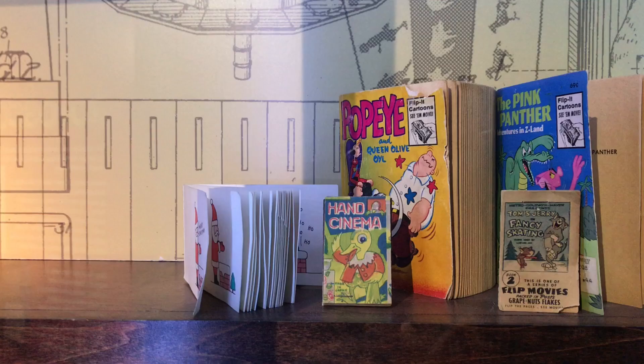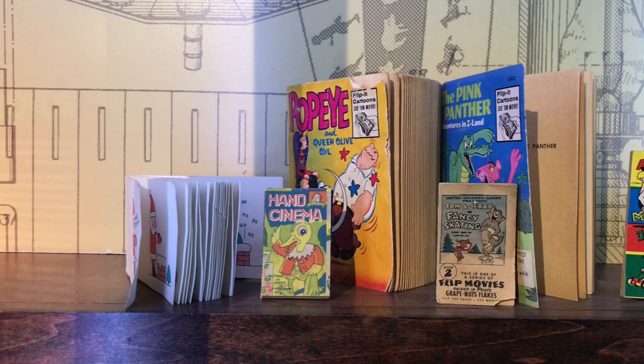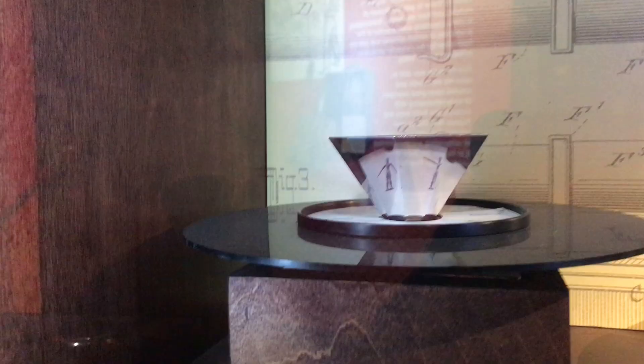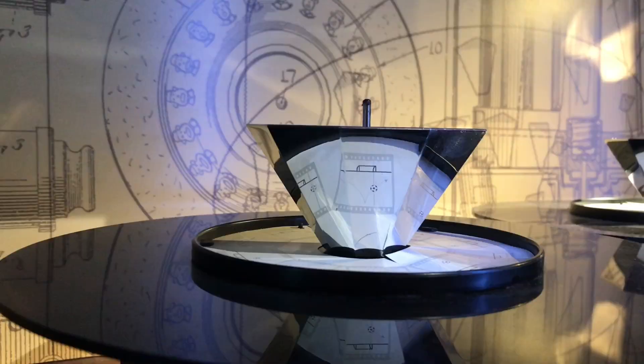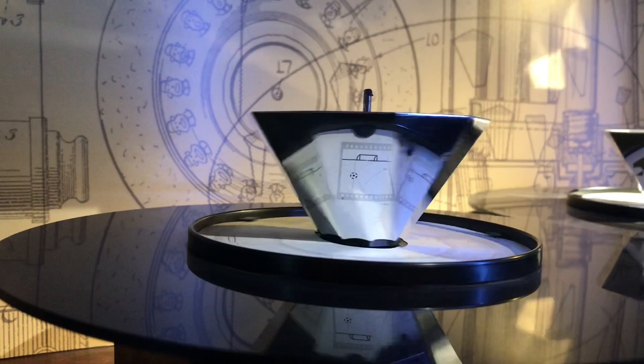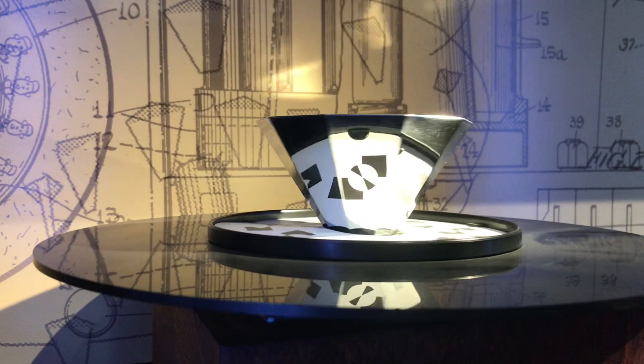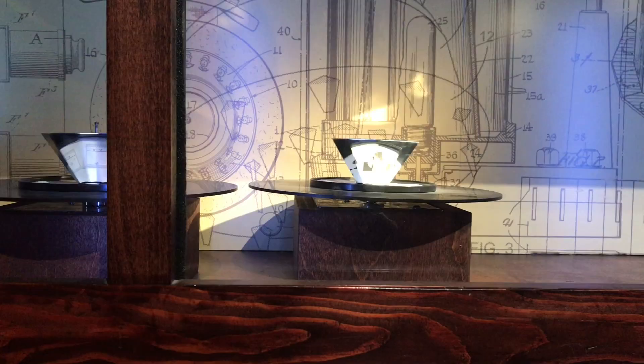Flip books work on the same principle of flipping through still images rapidly to get a feeling of motion. Praxinoscopes have 12 mirrors arranged like a small cup with images surrounding it. When the praxinoscope is rotated, each mirror selectively reflects the image before it into our eyes, giving us the illusion of seeing motion in between images.